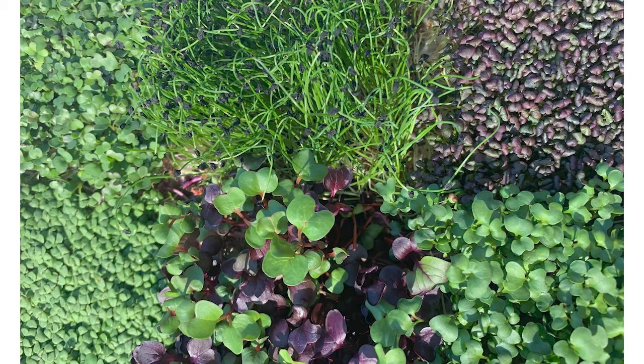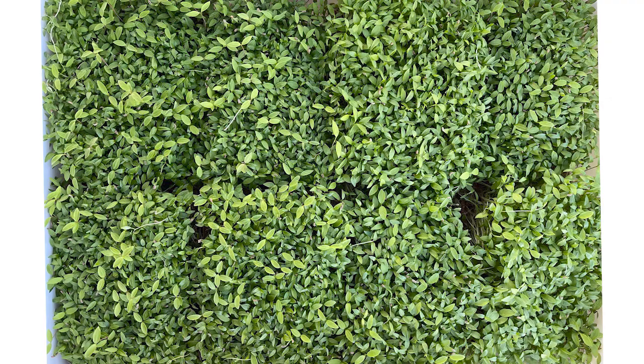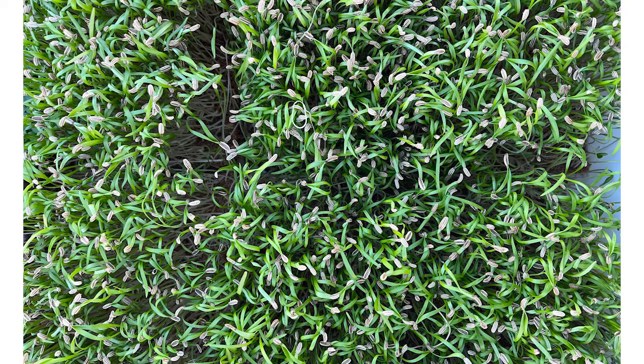With my booth, I'm bringing radish, broccoli, salad mix, fennel, and leek — that's what I have ready for Saturday. I don't know if I'll need a scale. I'll bring all of my packaging and I do put a paper towel at the bottom of the container, so I'll have those packages kind of boxed up and ready to go, just placing the grow pads in for the customers.